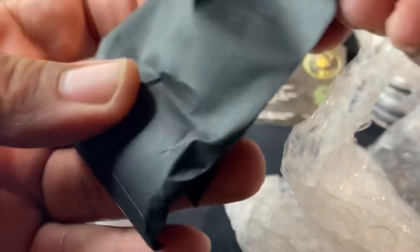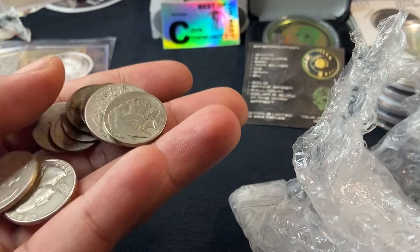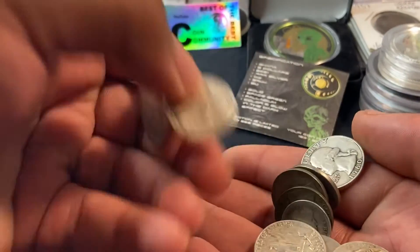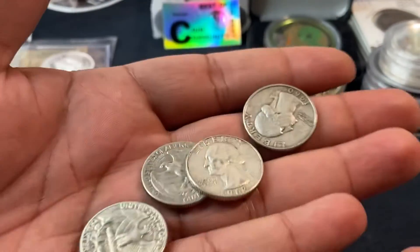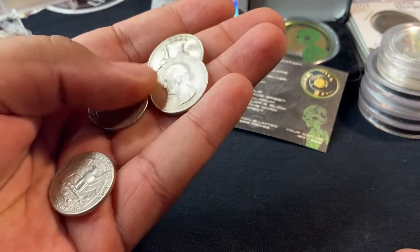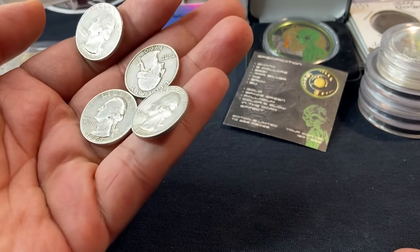I also have some constitutional. I have a dollar face in quarters — constitutional. I have a 1960, a 62, a 51, and a 64.